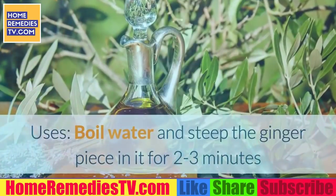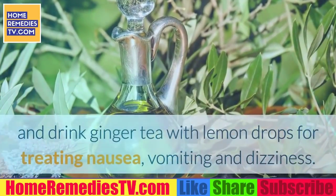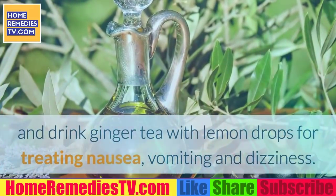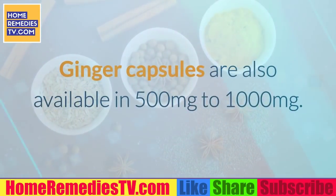Uses: Boil water and steep a ginger piece in it for 2 to 3 minutes and drink ginger tea with lemon drops for treating nausea, vomiting, and dizziness. Ginger capsules are also available in 500 mg to 1000 mg.